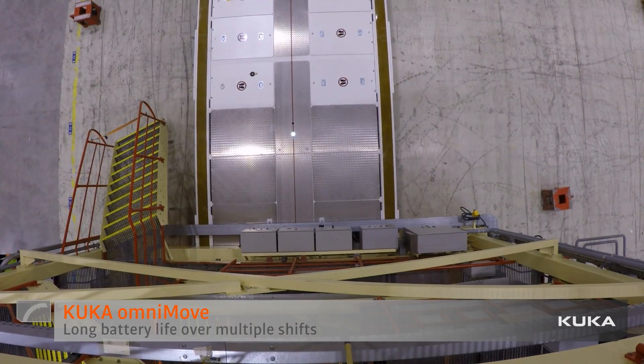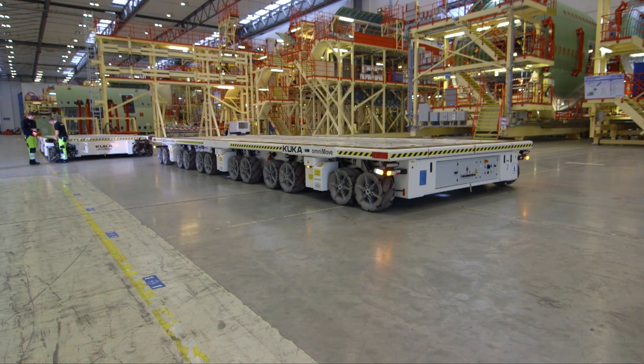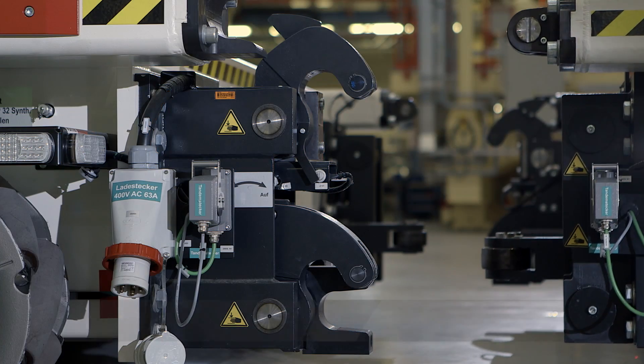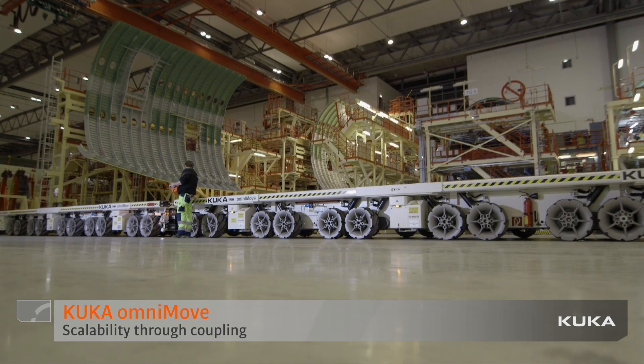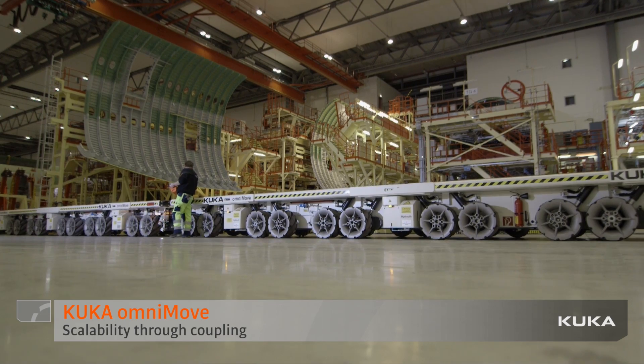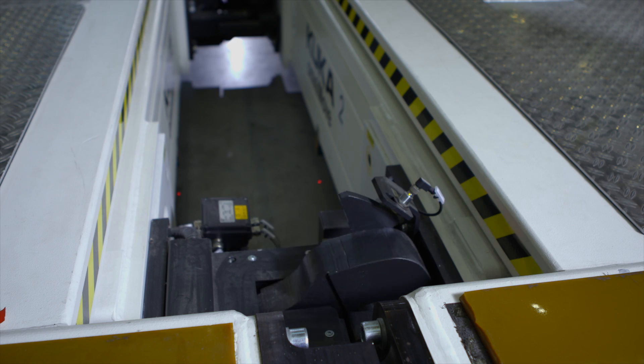We have been using the Omnimove platform here for one year now and it's great to work with. We have two Omnimoves here. We use them alone or in a coupled version — coupled together to steer the larger parts and handle the heavy movements from A to B.